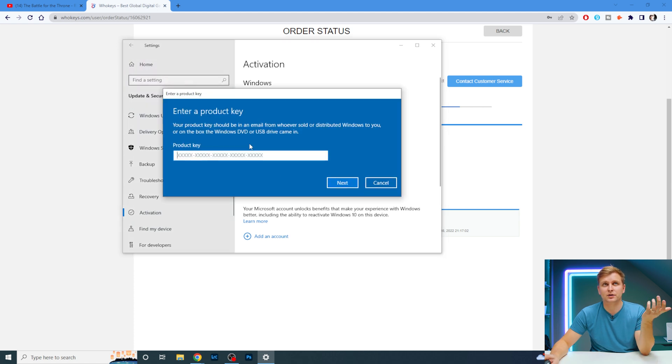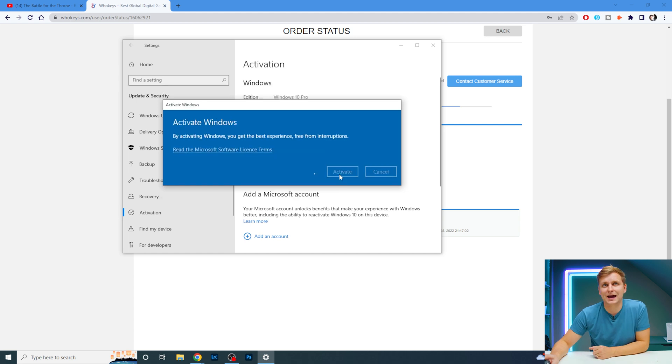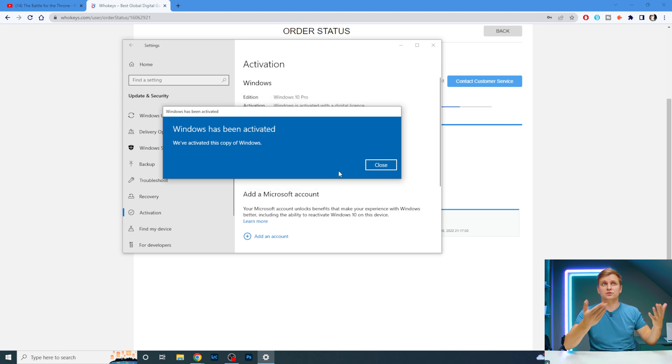If it says 'not activated' in red letters, all you have to do is click 'Update the product key', paste your new key in, click Next and Activate. It cancels the old activation and uses the new key — Windows has been activated. That's how simple it is.